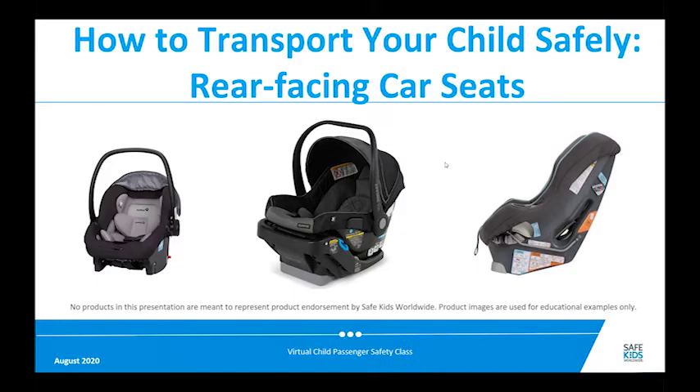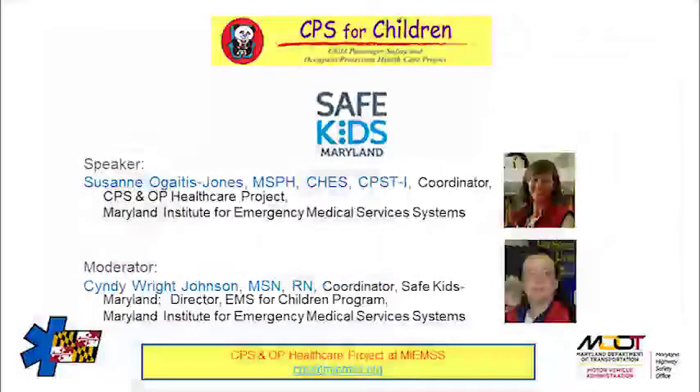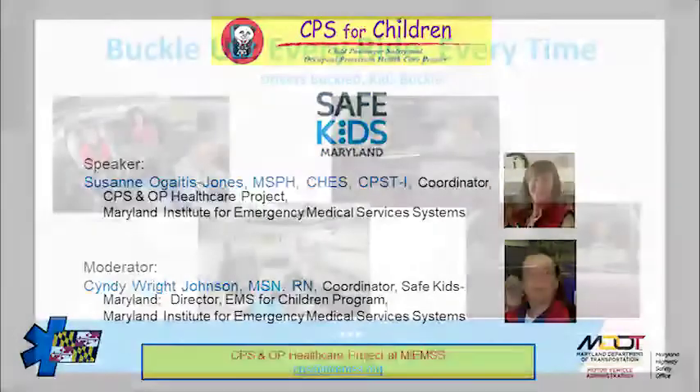I am Susanna Guidance Jones and I coordinate the Child Passenger Safety and Occupant Protection Healthcare Project, which is housed at the Maryland Institute for Emergency Medical Services Systems. We also host the Maryland Safe Kids Coalition. Cindy Wright Johnson is our moderator today and she runs the Safe Kids Maryland program and the EMS for Children program.